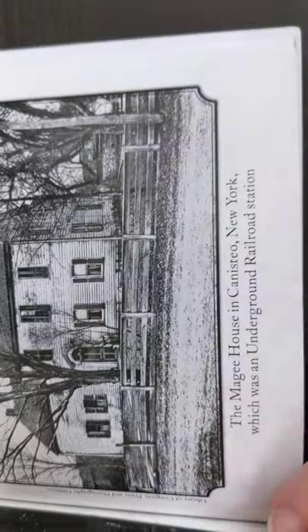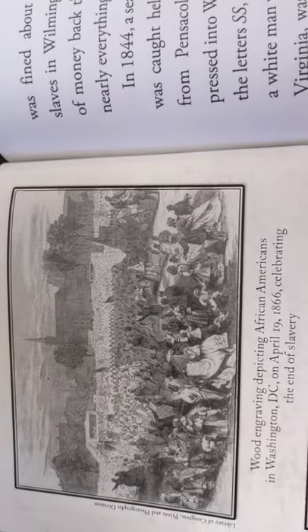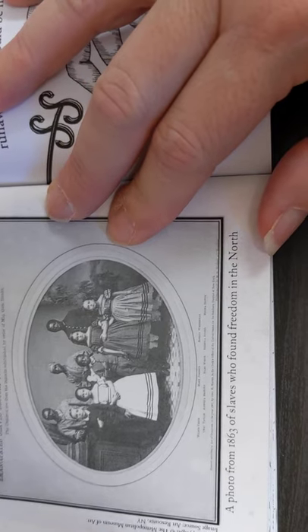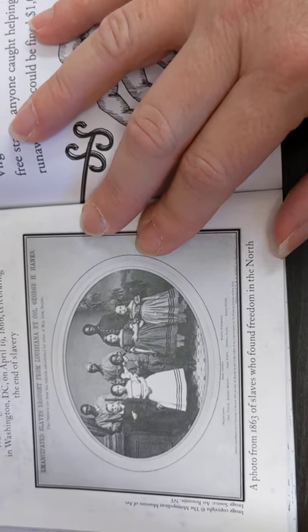This is the McGee House in Kinesia, New York, which was also an Underground Railroad station. This is a wood engraving depicting African Americans in Washington, D.C. on April 19th, 1866, celebrating the end of slavery. And finally, this is a photo from 1863 of slaves who found freedom in the North. We'll get back with our book.